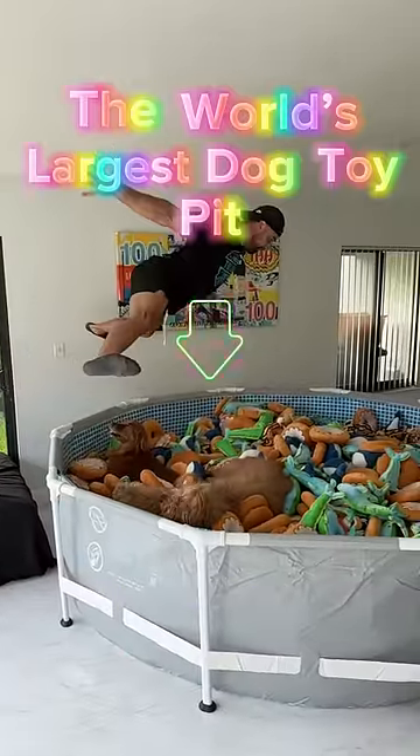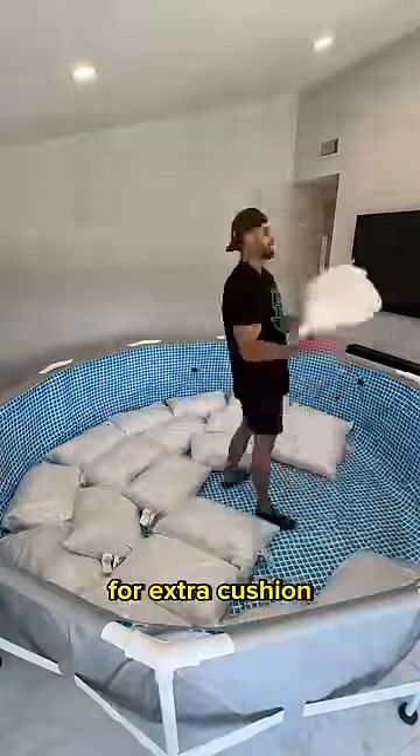I built my dogs the world's largest dog toy pit. First, I needed a pit. I used this 14-foot swimming pool that could fit up to eight Brodies. Then I padded the bottom with pillows for extra cushion.